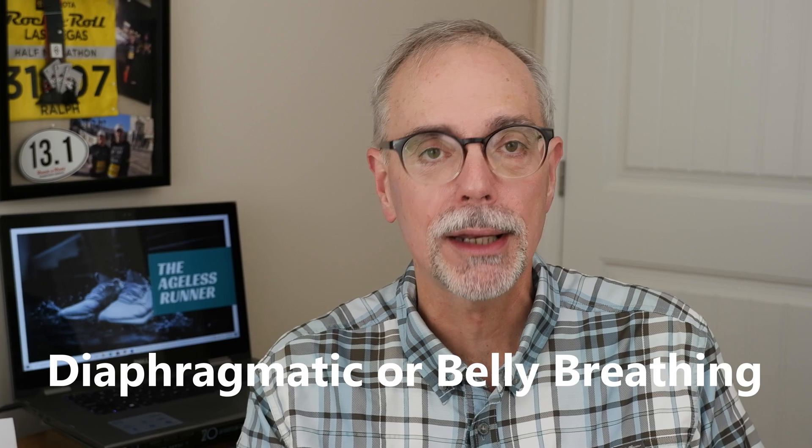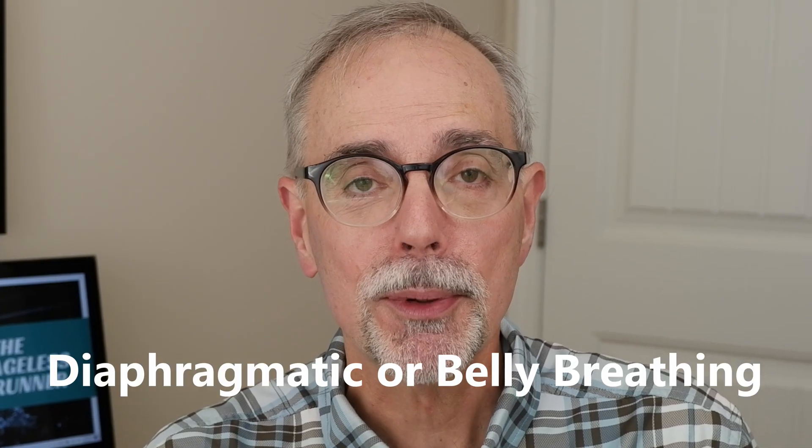We need to do diaphragmatic breathing, or belly breathing as it's best called. If you're not familiar with the diaphragm, that's a muscle below our heart and lungs that separates the chest cavity from the abdominal cavity. As it contracts, it creates a vacuum and pulls air into our lungs, and as it relaxes, it pushes the air out. That's the best way to get the most volume of oxygen into our body when we're running.